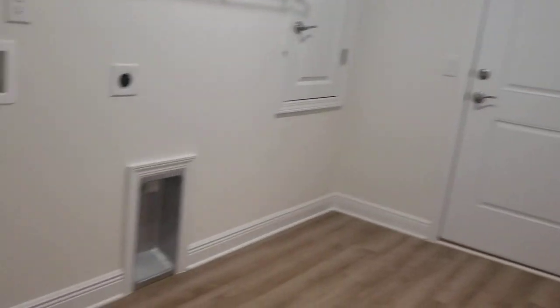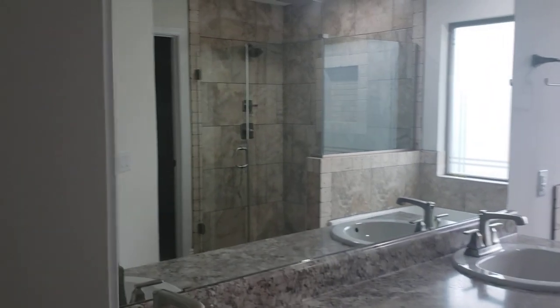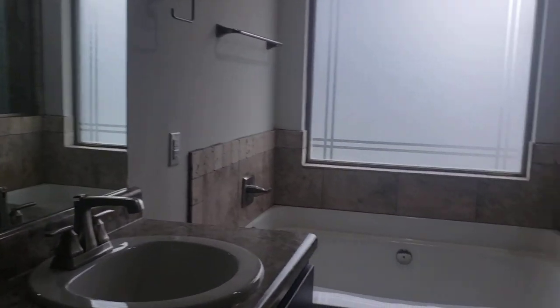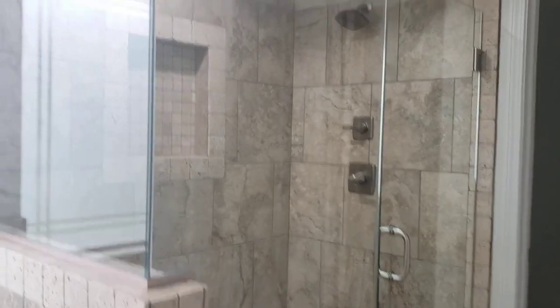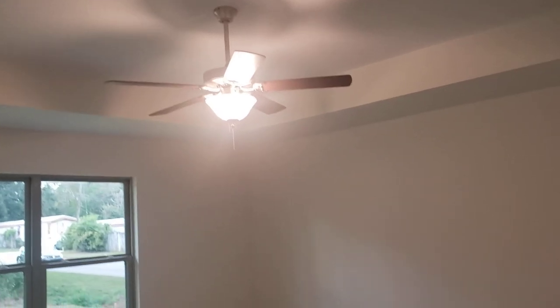Two-car garage. Master suite has a big window, nice shower with a rain head, a large walk-in closet, and another linen closet. The master also has tall box ceilings — very nice.